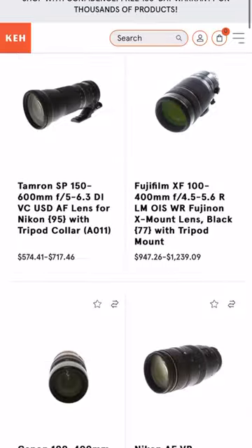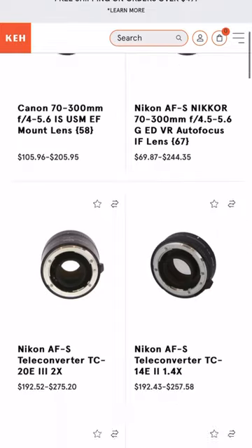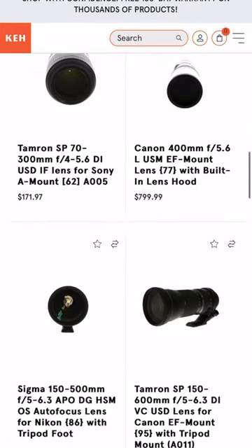And don't forget to check out KEH to find awesome telephoto lenses that bring you closer and produce sharper, more shareable results.